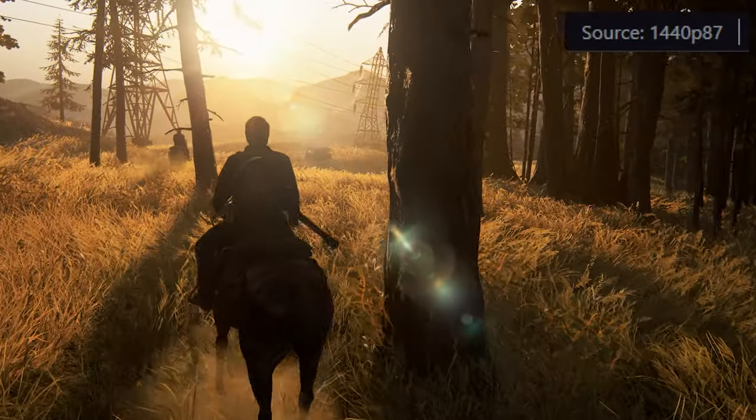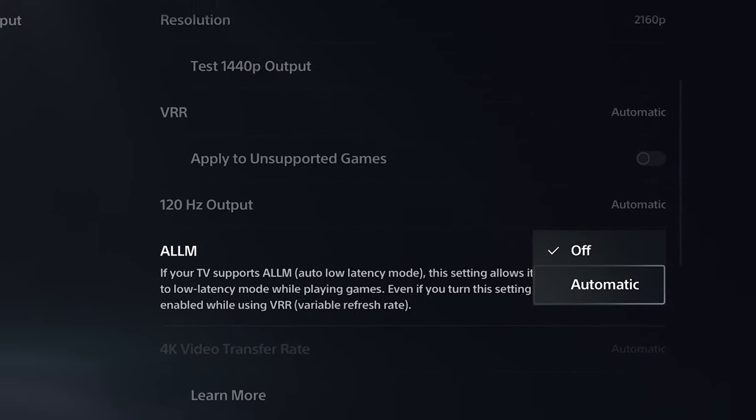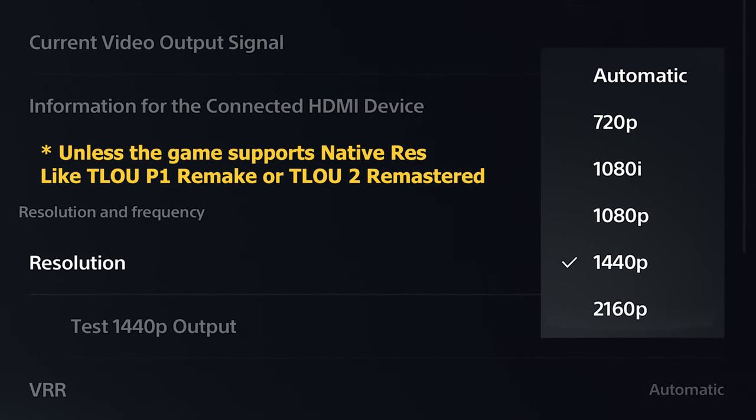If you don't use a monitor, using Game Mode or the ALLM option on your console helps with reducing the overall TV input delay. Using lower resolutions on PS5 doesn't help with lower input lag or higher performance — we made a lot of tests in the past and it didn't help.